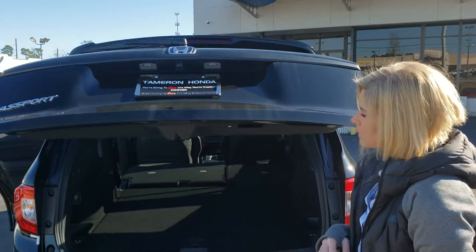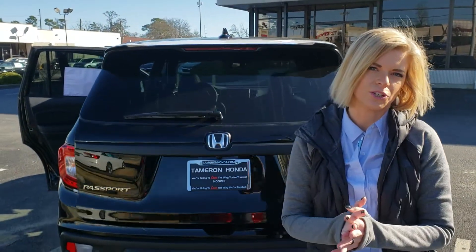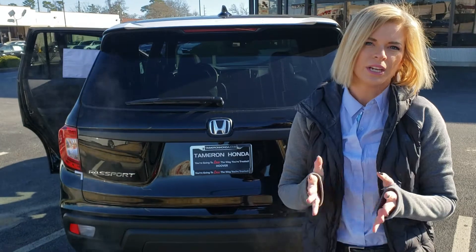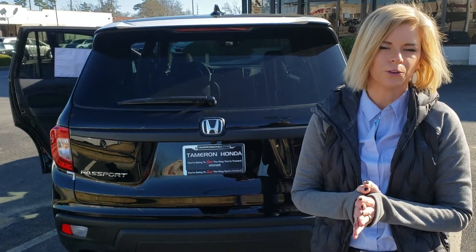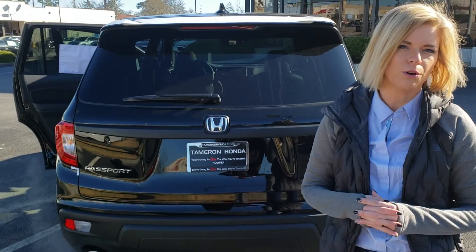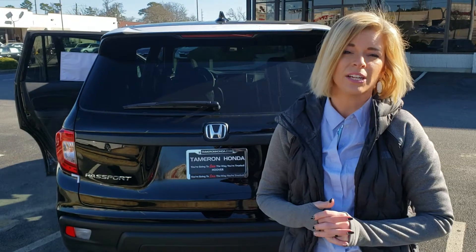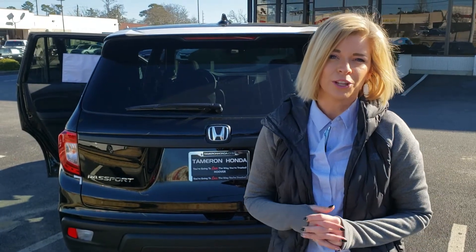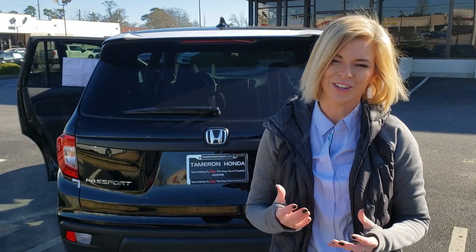Drop that liftgate down. There are so many things they've added to the Passport this year that I can't wait to show you. Come on in to Tamron Honda — let's take a look at these vehicles together and make sure it's the perfect one for you. If you need anything, give me a call at 205-422-8151, or you can reach us here at the office at 205-823-3333. If I can make you one promise when you come into Tamron Honda — you're going to love the way you're treated.